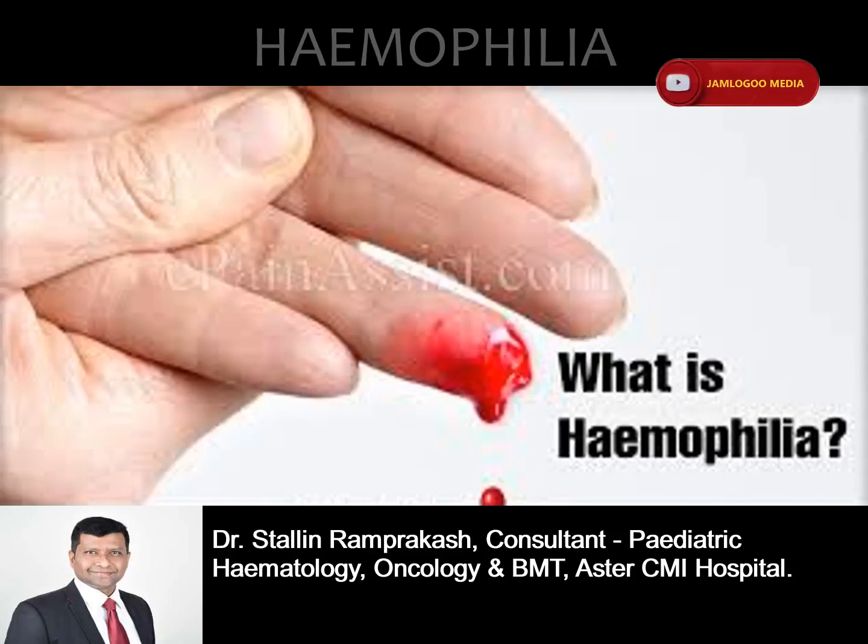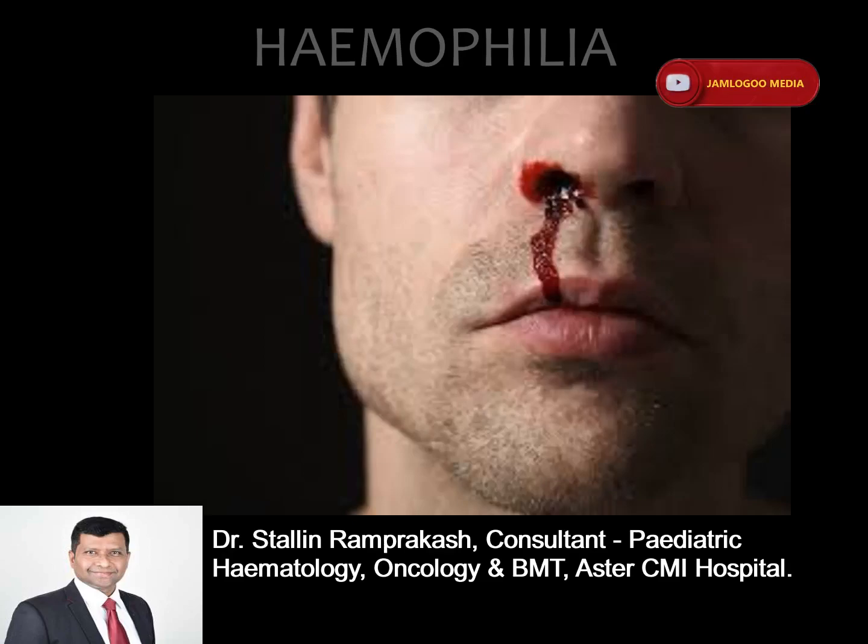Imagine you have a minor cut and the bleeding does not stop. This can happen to those people with hemophilia. It is an inherited bleeding disorder where the body lacks the ability to make blood clots, a process needed to stop bleeding. This can lead to spontaneous bleeding as well as bleeding following injuries or surgery.